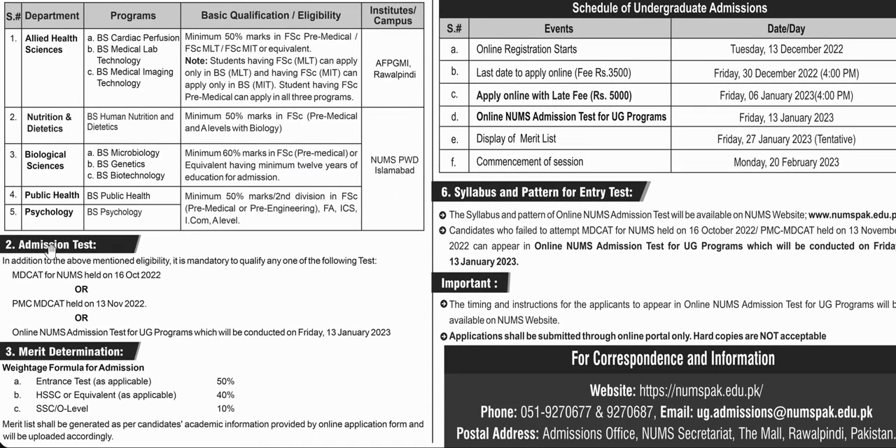If any candidate has MDCAT and NUMS test passed, which was 16 October 2022, or PMC test passed, which was 30th November, they are eligible. If a student has conducted the test on Friday 13th January, then the student will be eligible for admission. Otherwise, they are not eligible.